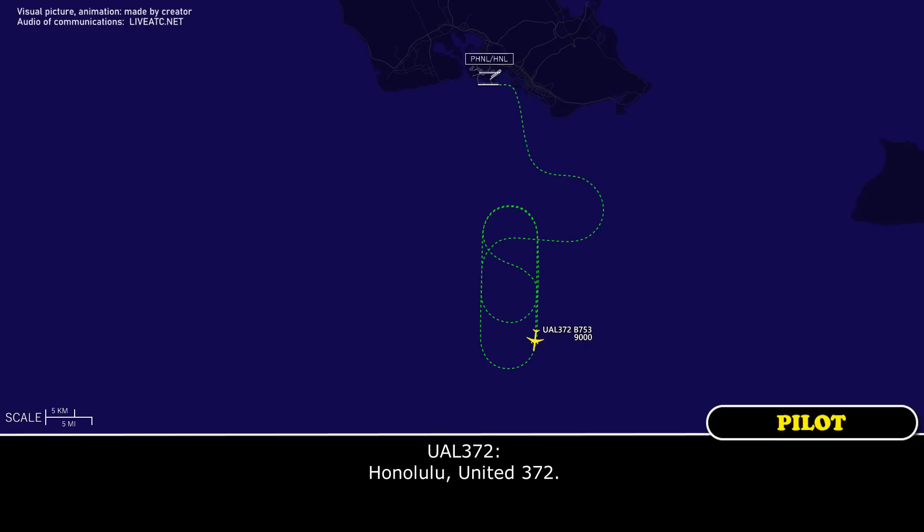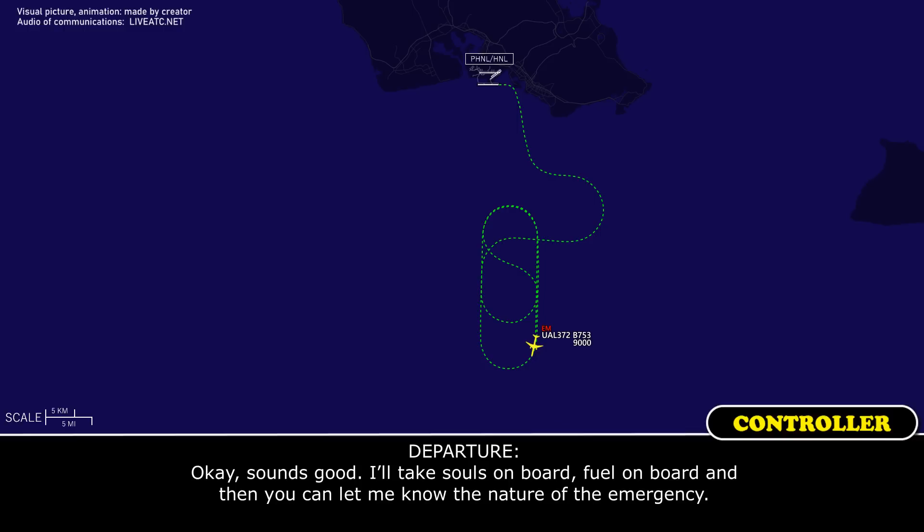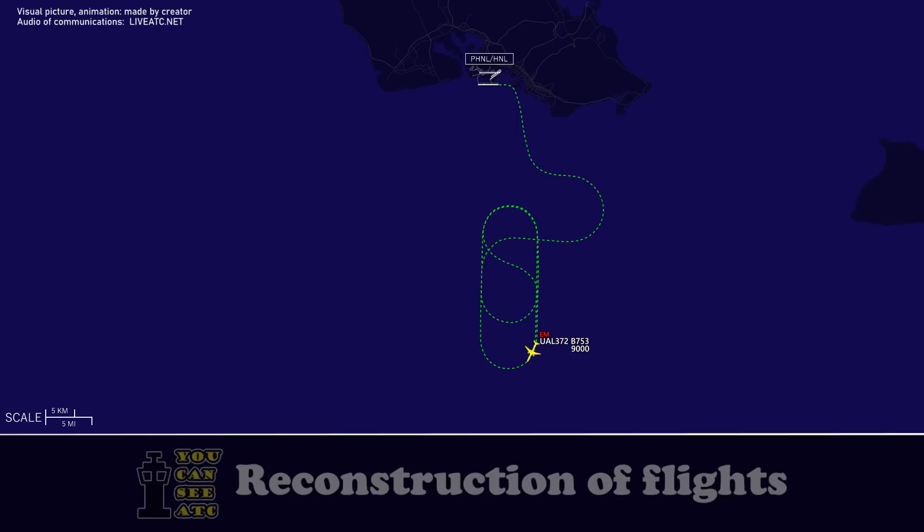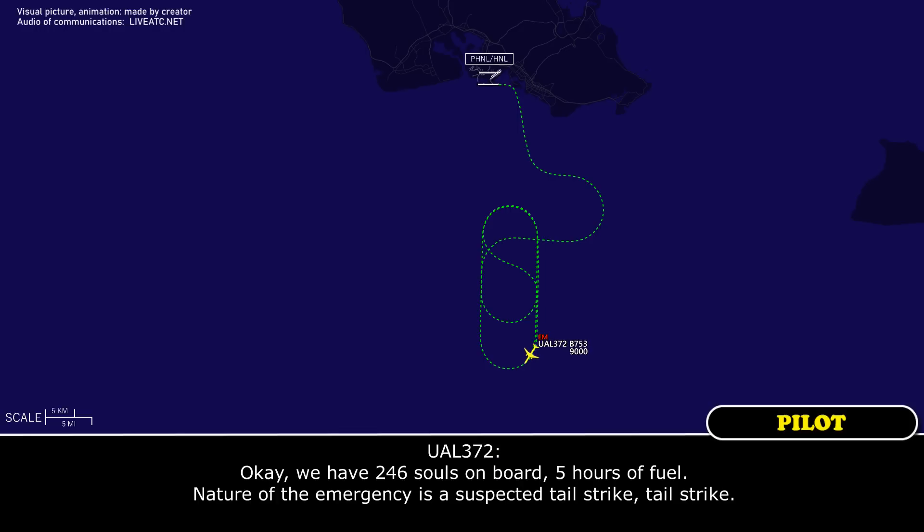Honolulu, United 372. Yeah, 372, go ahead. So first of all, we're going to declare an emergency here. Okay, sounds good. I'll take the souls on board, fuel on board, and then you can let me know the nature of the emergency. Okay, we have 236 souls on board, five hours of fuel. The nature of the emergency is a suspected tail strike.